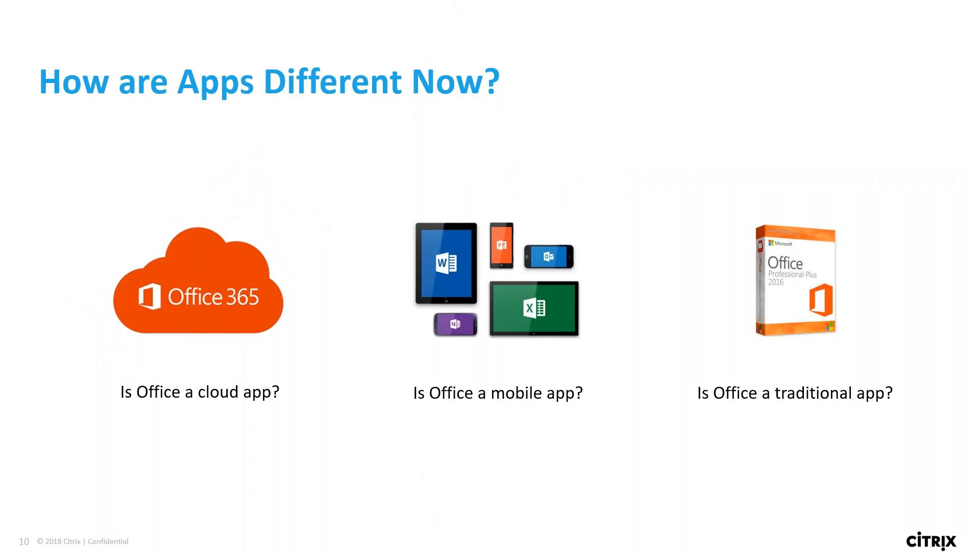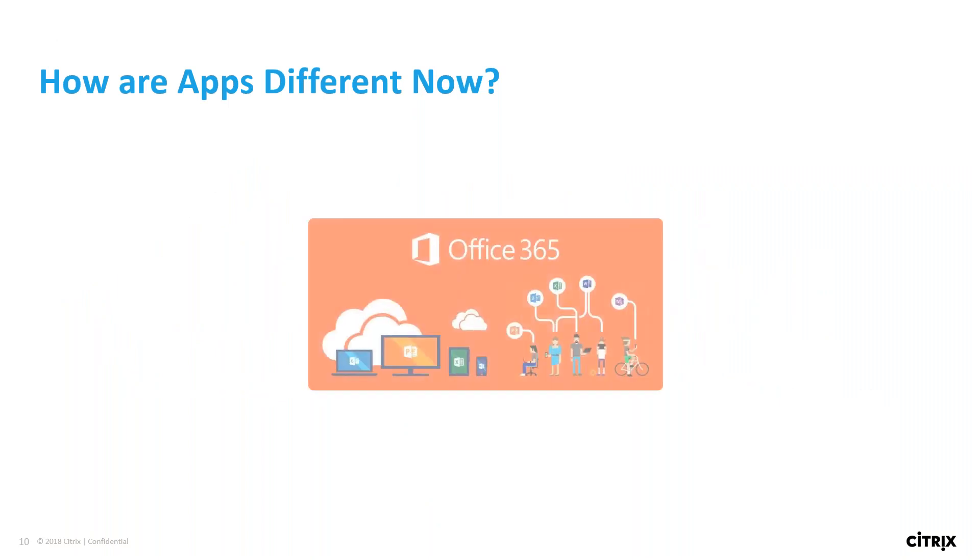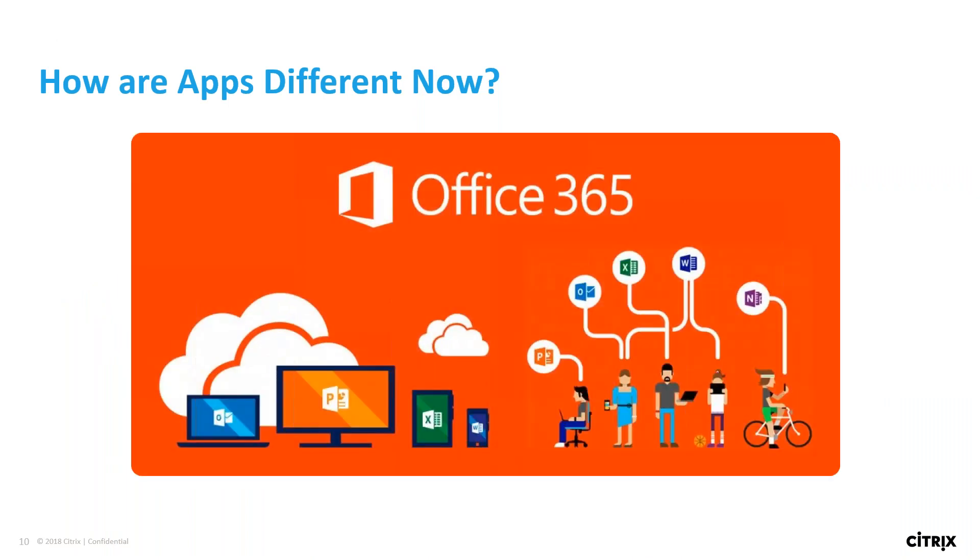Speaking of SaaS applications, there seem to be more and more every day. How are they different now? When you look at a SaaS app — is Office a SaaS application? Is it a cloud app? A mobile app? A traditional application? In my eyes, it's all of them, because it can be delivered any which way. This means it's going to be more complex to deliver this out to users. So what do we need to do this in a meaningful way for users to access it all from one point?